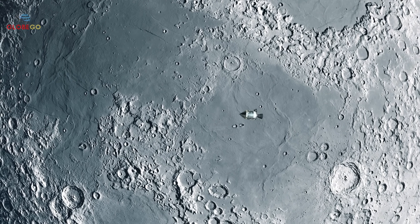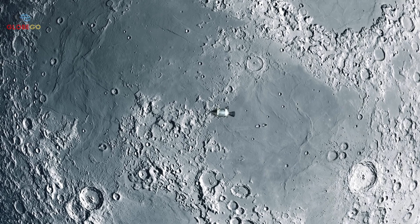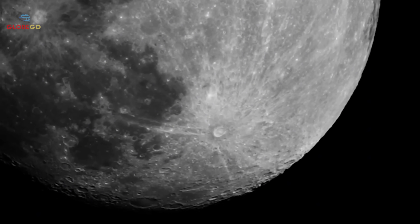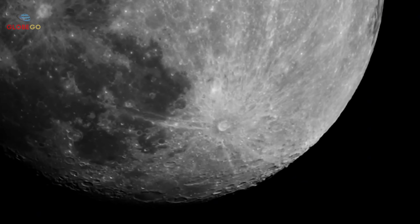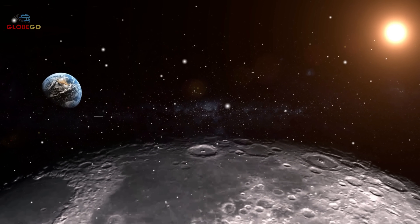On May 22, 1969, Apollo 10 astronauts heard a mysterious whistling while orbiting the moon's far side. This strange sound was recorded and has since gone viral, sparking much curiosity. Despite many theories, its exact cause remains unknown.